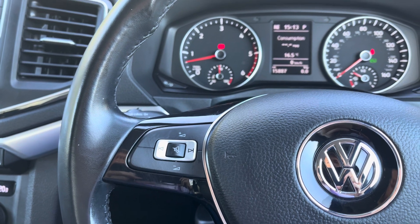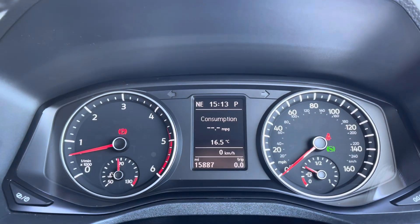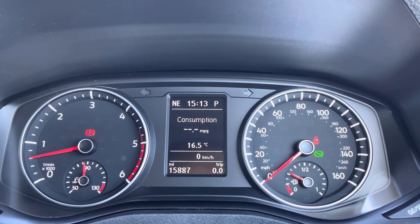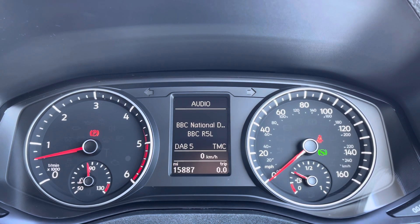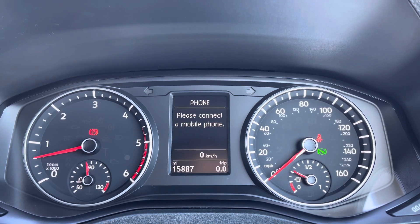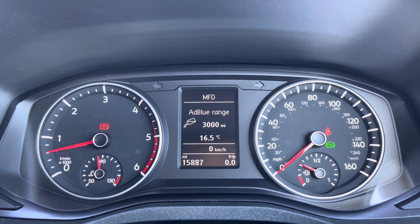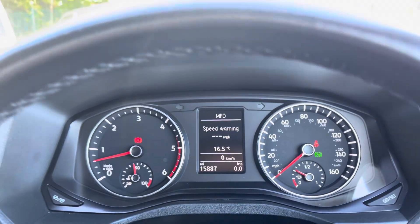Your mileage is displayed on the trip computer there in the centre and is subject to change very slightly due to factory usage and test drives. And this can display some different information about the vehicle, including different audio, navigation, telephone, settings and also your multifunction display. This can display plenty of handy different information about the vehicle, which can be displayed at any one time.